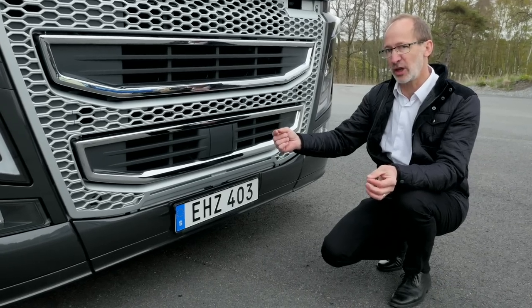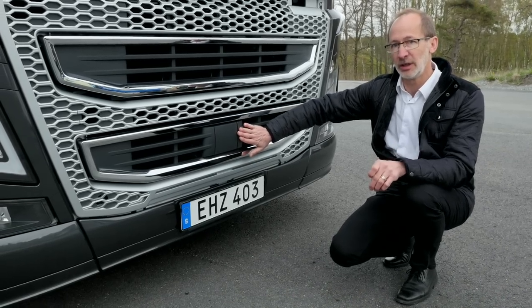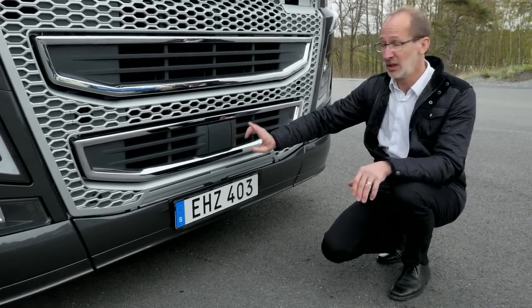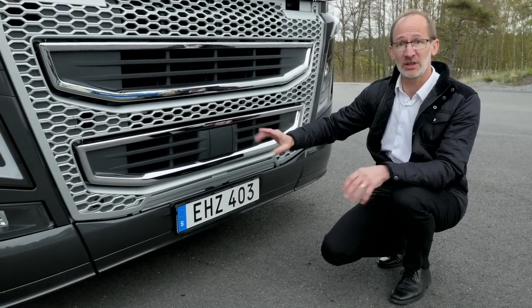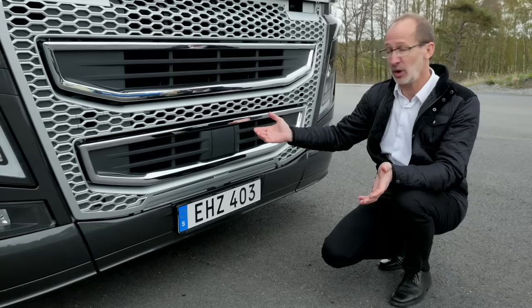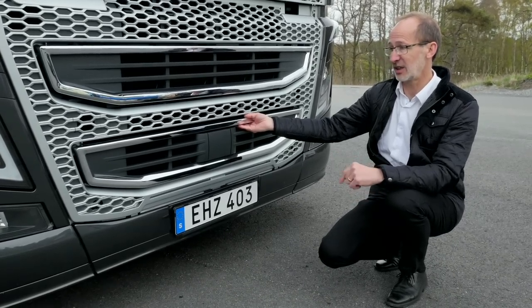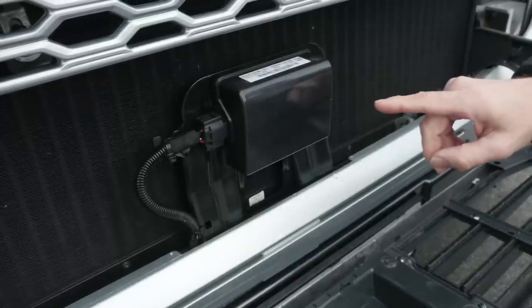Another thing to keep in mind: this is just a cover over the radar. Remember, never paint it with metallic paint. Don't put extra lights or anything in front of it, because then the system will definitely not be working. You can have a look and see the radar behind this cover — here you can actually see the radar unit itself.